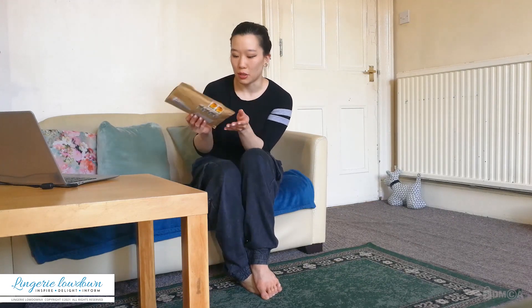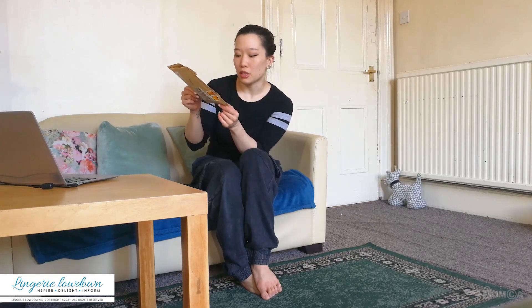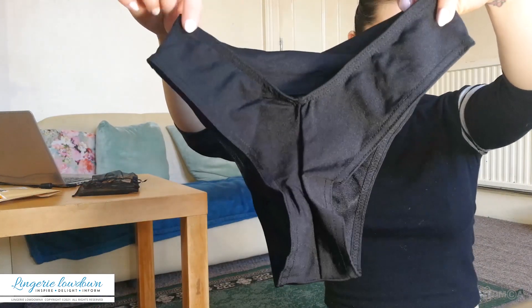Also, a massive shout out to Sway because they made a commitment last year that all of their packaging was going to be as eco-friendly as possible. This envelope that the shorts were posted in is just recycled paper, which I think is a lovely idea — massive props to them for doing their part to reduce plastic use.